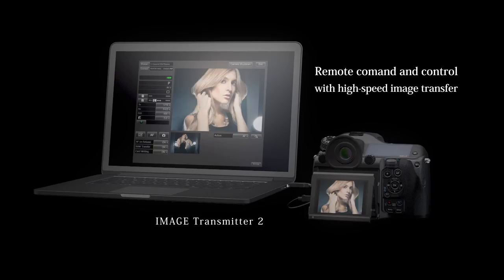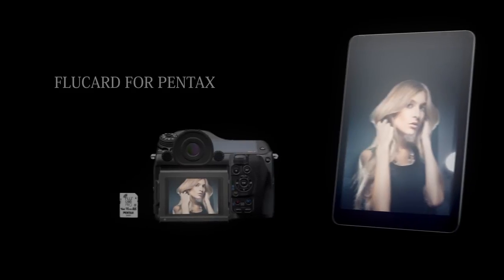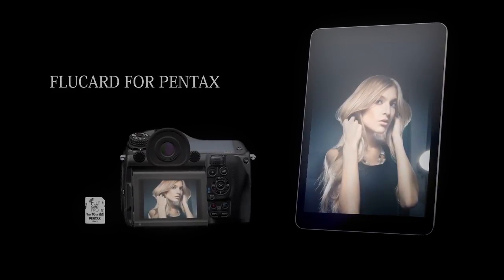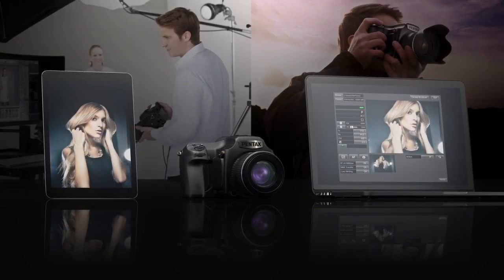To accommodate professional demands, Image Transmitter 2 software enables remote shooting using a tethered PC via high-speed USB 3.0 data interface, and wireless FlAir card operability for faster transmission of images.